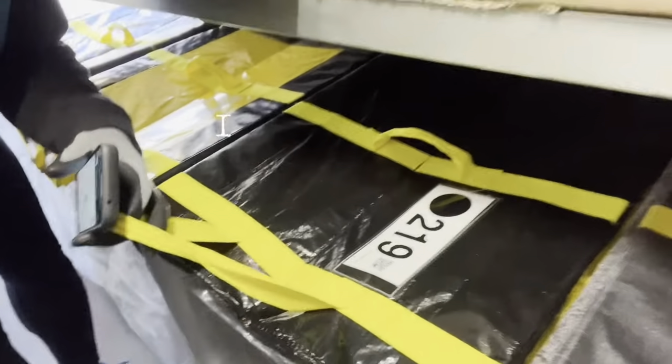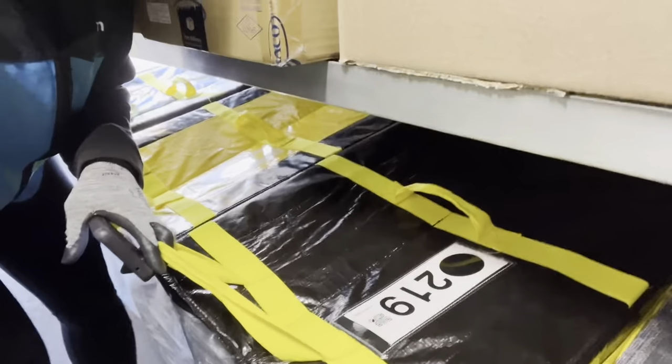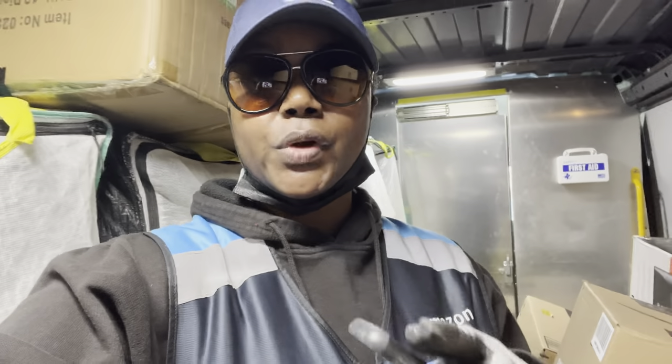I got some new bags — look how cute and shiny they are! Super cute. This video will be about things to bring on your route to make sure you can be productive, comfortable, and you don't have to worry about any personal issues while you're on your route.